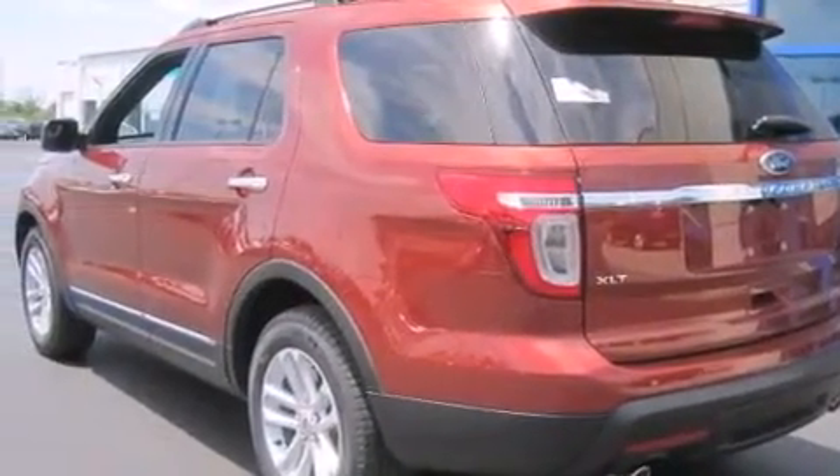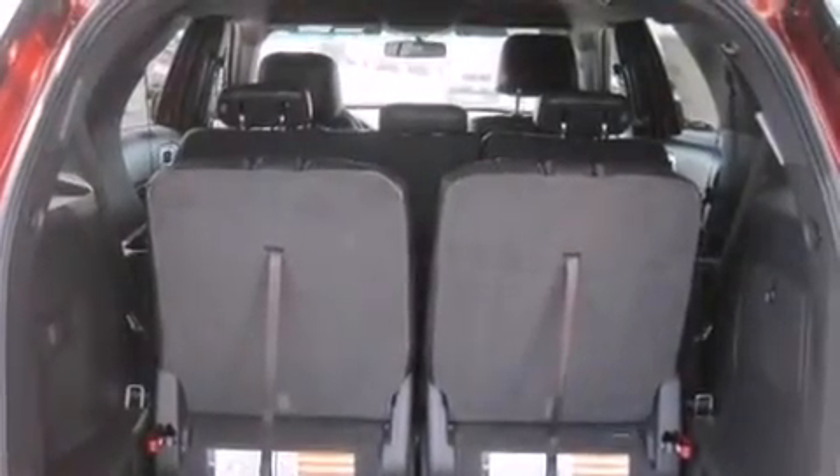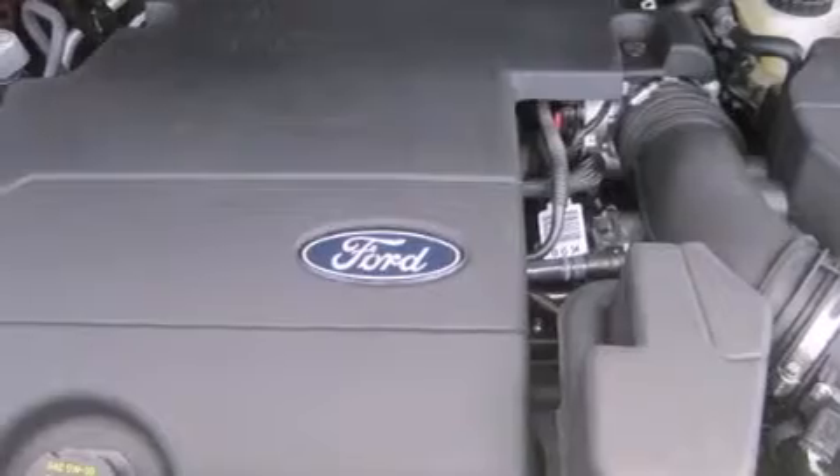Rear-seat child-proof door locks, dual-power seats, air conditioning, and the leather seats provide great support and create an overall luxurious feel.